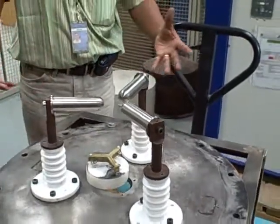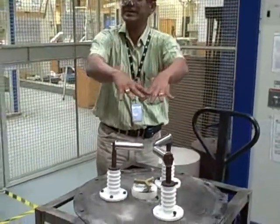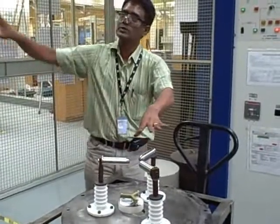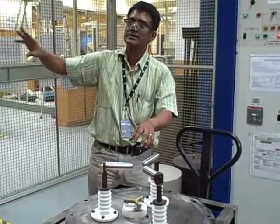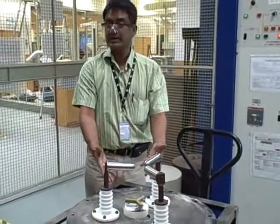Essentially, what we do is we deliberately short circuit the system here, but it is within the containment. So the open arc has been transferred — the whole energy is here. This safeguards the people who are working nearby, the infrastructure, and the electrical system.